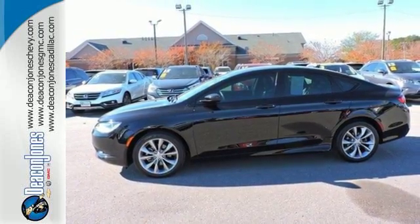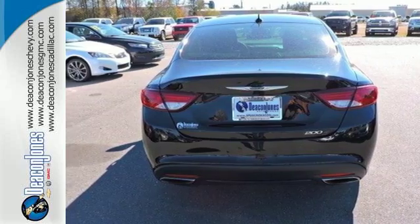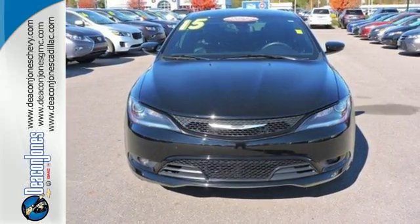Plus delight in the conveniences of remote keyless entry and steering wheel mounted audio controls. Take to the road in this Chrysler 200 today.